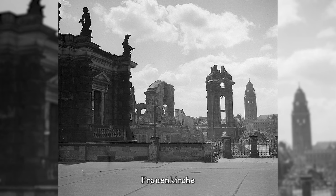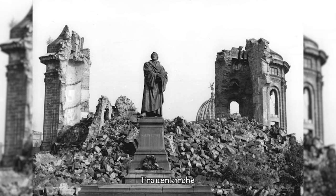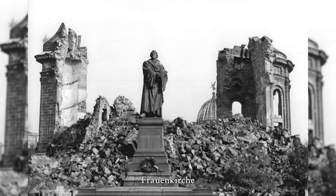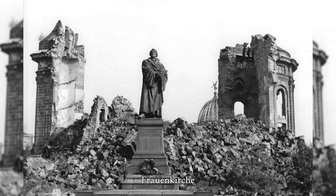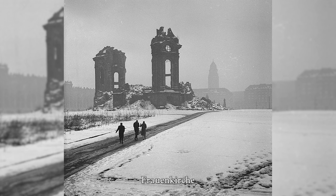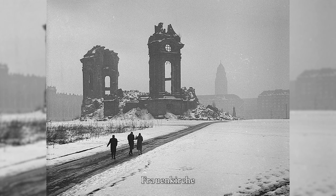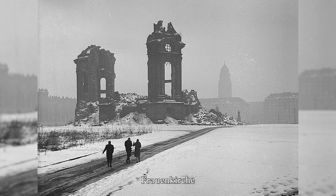From the very beginning, however, it was also afflicted with serious structural defects that could never be properly rectified. At the end of the Second World War, its most important load-bearing parts were so weakened by the heat of the firestorm raging in Dresden during the air raids on the night of February 13 to 14, 1945, that it collapsed on the morning of February 15.